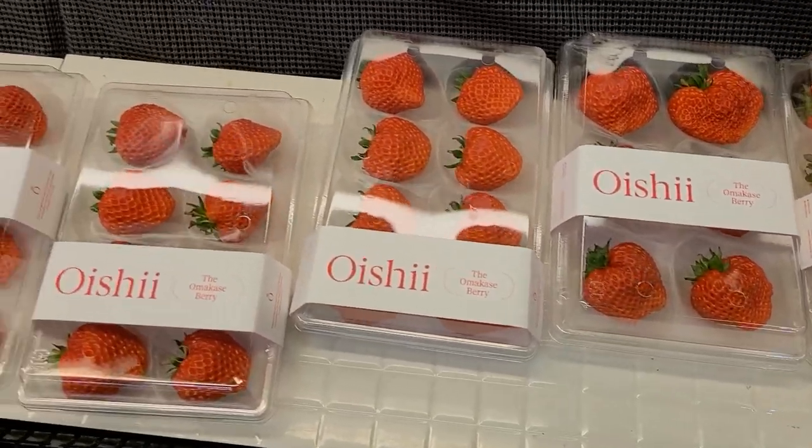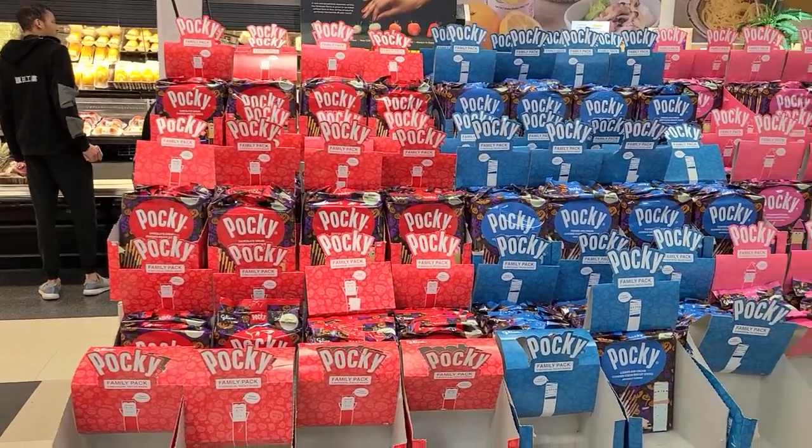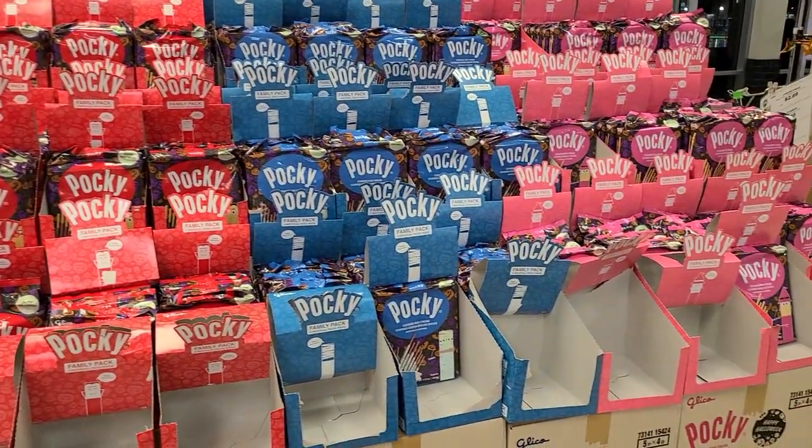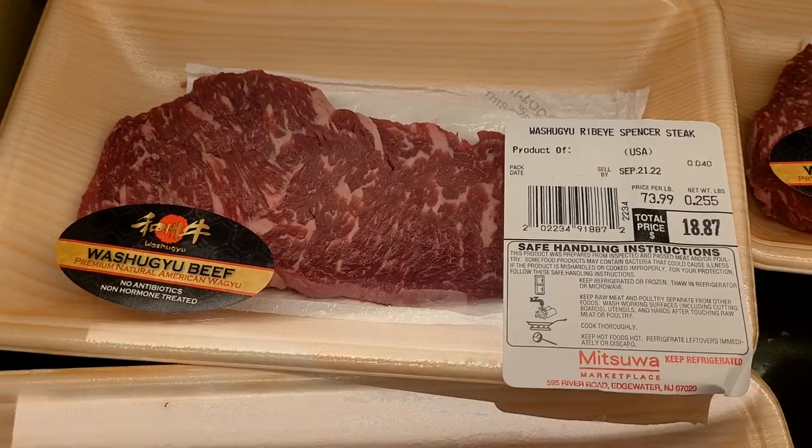These are just the most perfect strawberries I've ever seen — they look like they're from a cartoon. They've got a whole wall of Pocky here; I'm a huge Pocky fan by the way. Wagyu steak — this one isn't too pricey. That's enough shopping though, let's check out the food court.